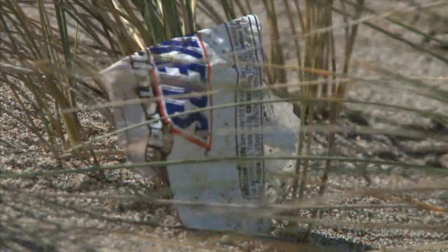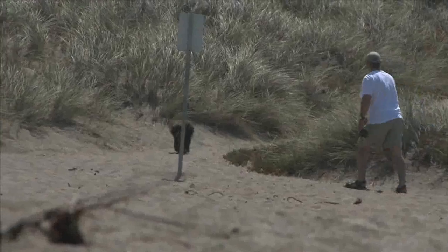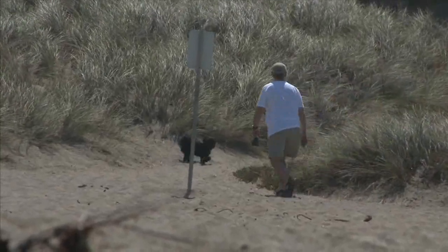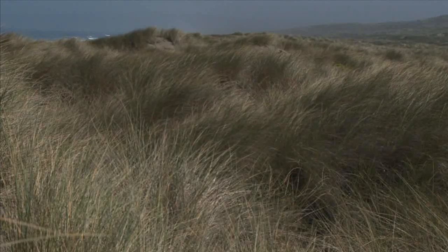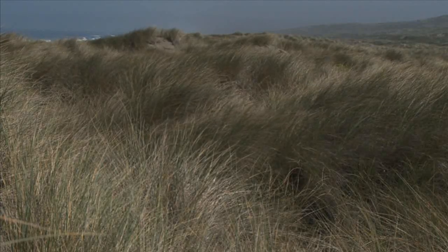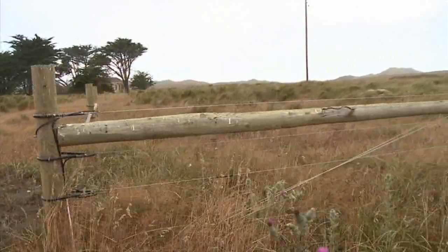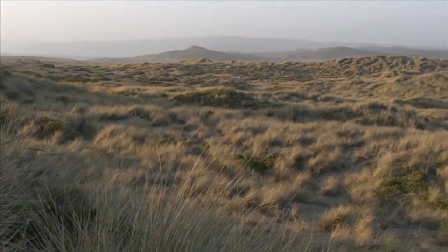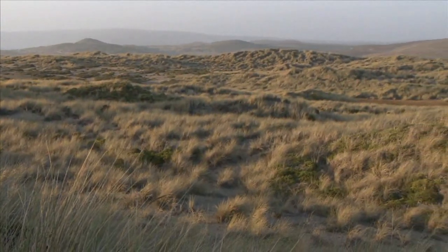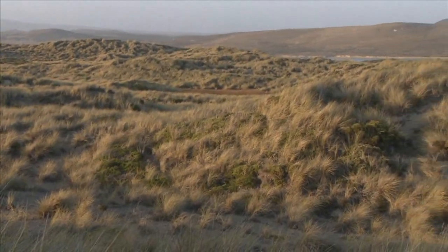One of the reasons for the destruction of plover habitat comes from the rapid spread of European beach grass along California's coast. This foreign species was introduced to California in the 19th century in order to control the coastal sand dunes along roads and highways. Since then, the European beach grass has overgrown many dunes, limiting the plover's breeding areas to the most exposed and potentially more dangerous stretches of open beach.